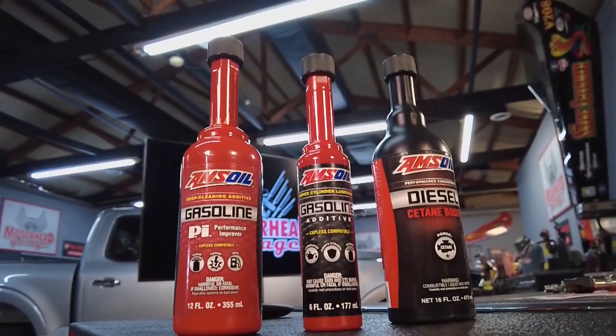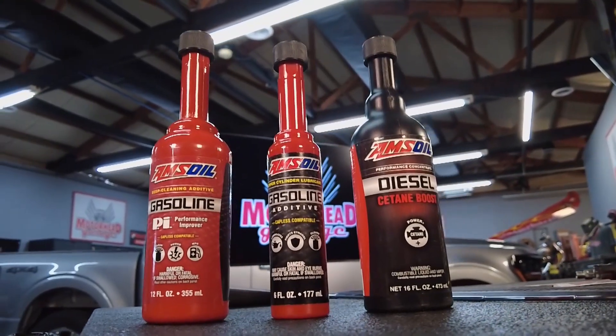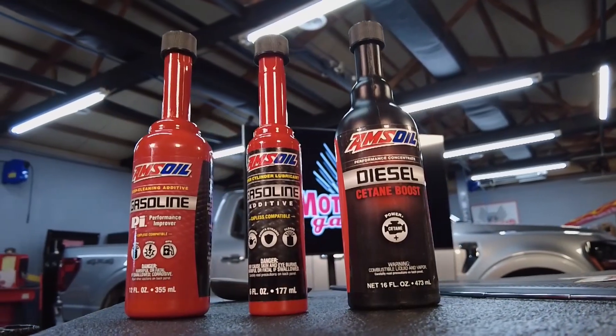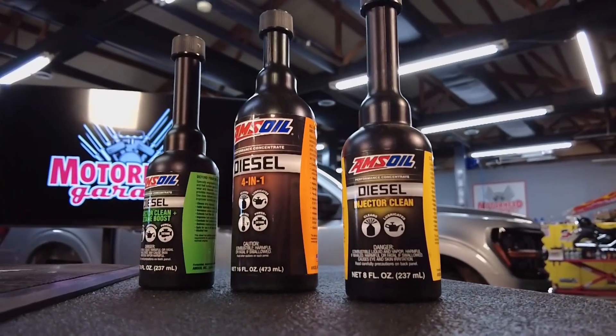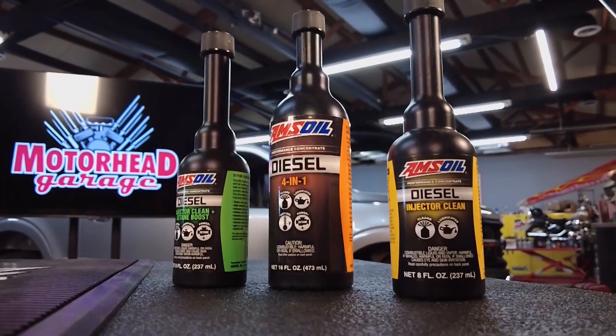When it comes to diesel fuel, generally speaking, there's more of a need. Diesel fuel in cold temperatures has a tendency to gel. You want to add some lubricity to diesel fuel. So we're cleaning, we're lubricating, we're stabilizing the fuel, and we have additives for all of those different things.